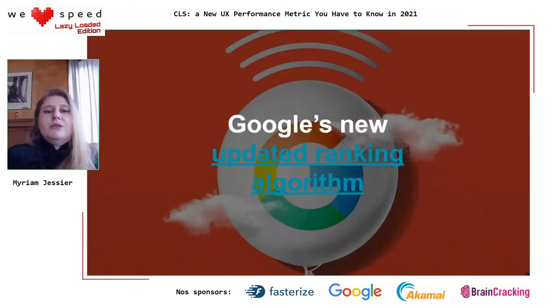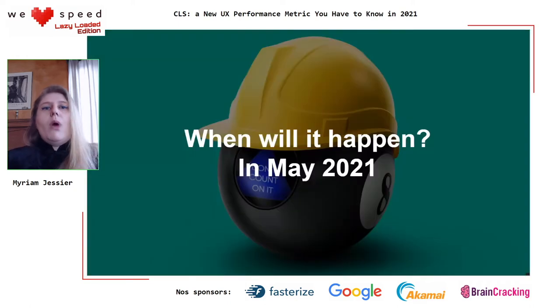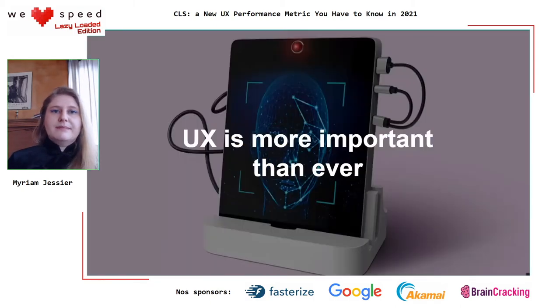Google has a new updated ranking algorithm. They've been making some big changes. When will these big changes happen? When they first announced Core Web Vitals, the answer was somewhere in 2021. The reason why — a global pandemic happened. The rollout was supposed to be in 2020, but turns out nothing went according to plan. So now the rollout is planned for May 2021. This leaves you a few months to get on the bandwagon.